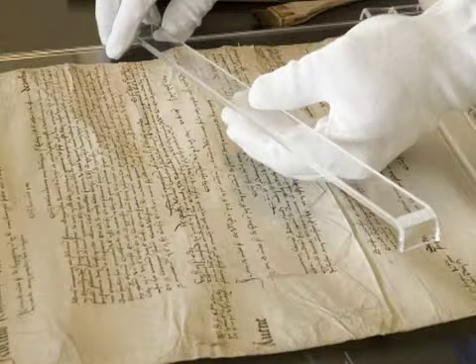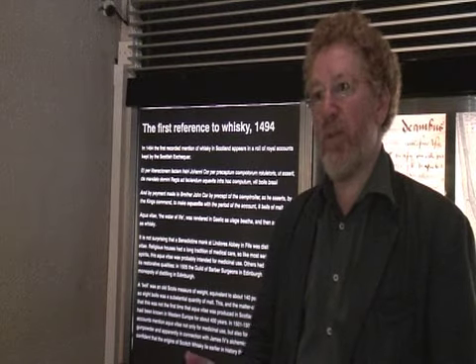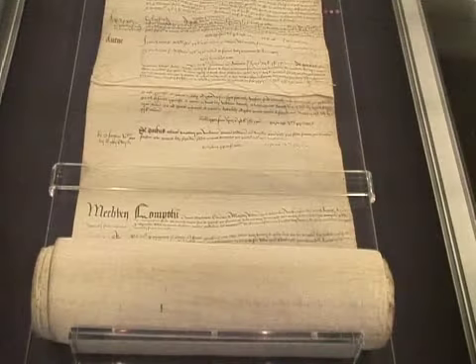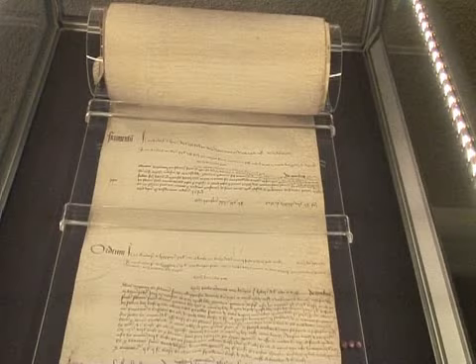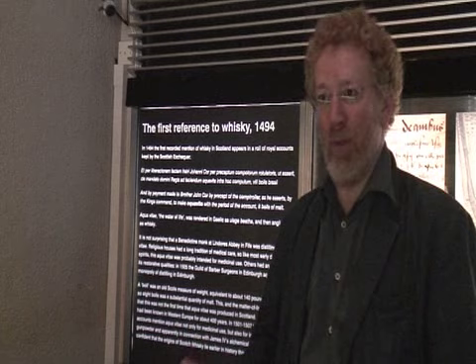The roll is quite a delicate one, so it's not been brought out for public view very often. The last time was probably about 15 years ago. It's sensitive to light, and it needs to be kept in the correct temperature and humidity conditions, so it's kept in secure storage in one of the National Archives of Scotland buildings.